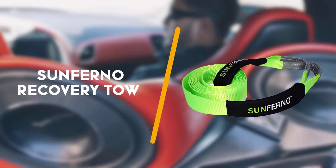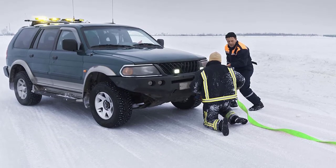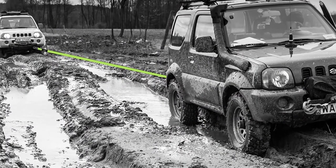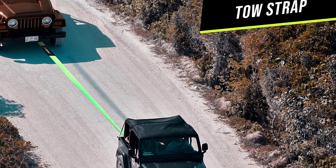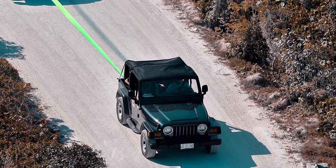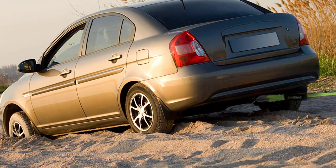Up next is the Sanferno recovery tow strap heavy duty, 3 inches by 20 feet. The Sanferno recovery tow strap offers a 7% max stretch that makes it better than other competitors. Besides, the strap is made with reinforced eye loops to provide a firm shackle grip, and includes a single ply strap with a heavy duty protective sleeve to prevent injury.